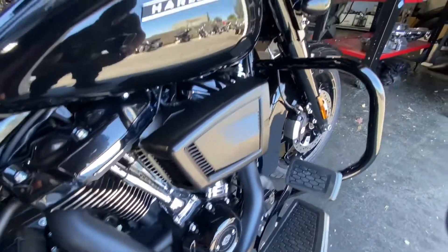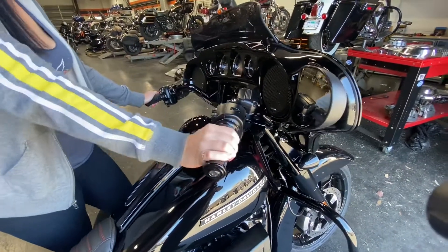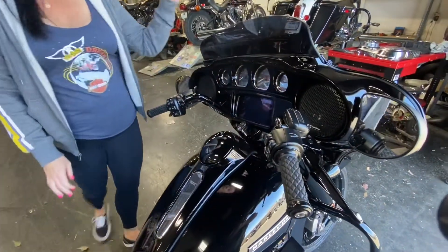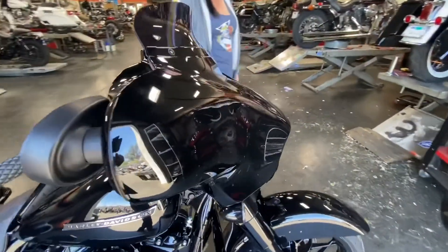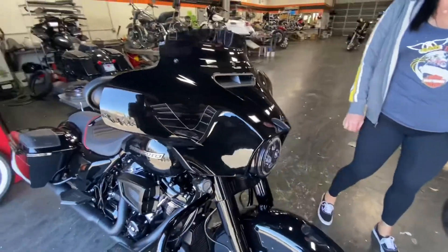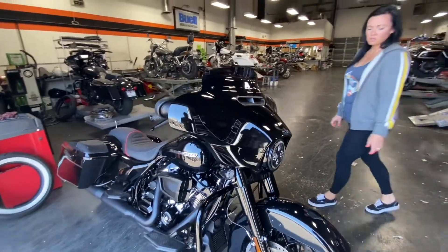Coming up to the fairing, we've got a Kuryakyn lever and these Biltwell grips. And we've got a Memphis Shades windshield up here. Basically, this is a beautiful, clean, blacked out Street Glide.